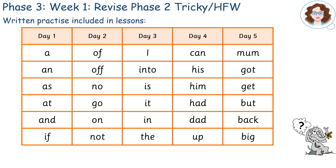In each of the daily phonics lessons we will also spend time writing a set of the high frequency and tricky words to practice.